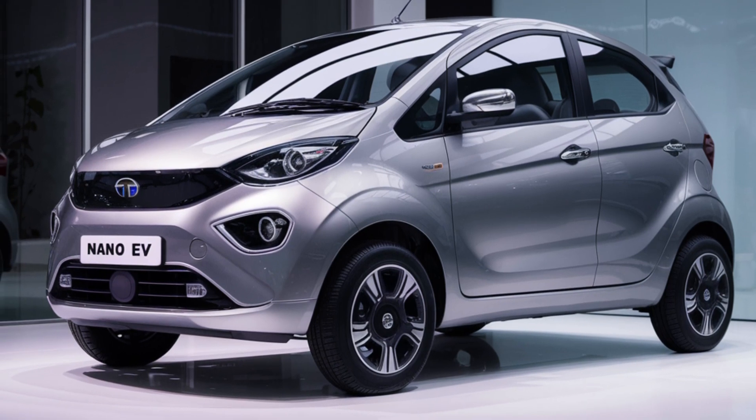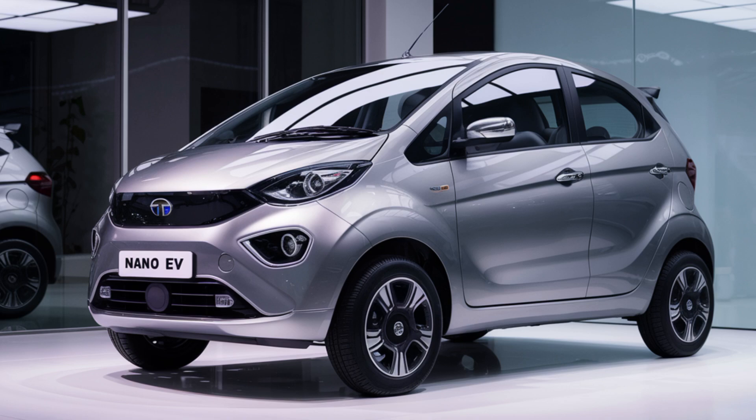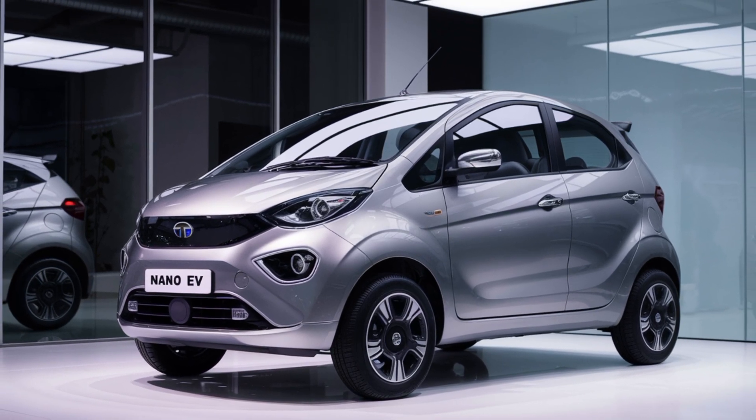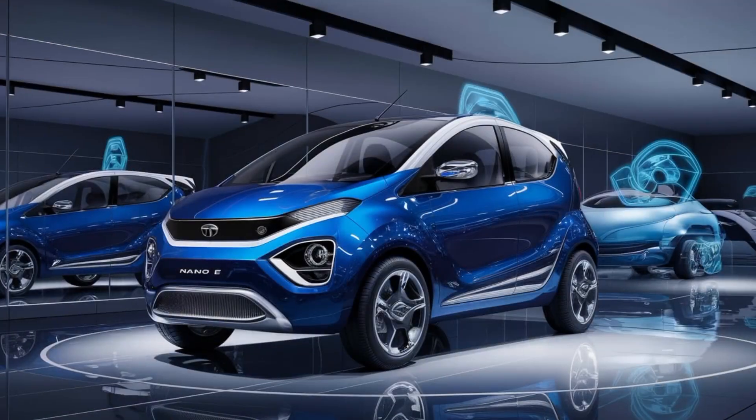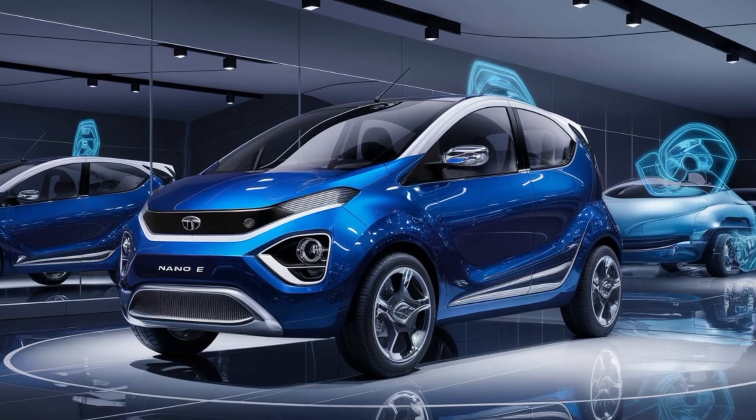Exterior design. The 2025 Tata Nano EV's exterior design is a blend of modern aesthetics and functional simplicity, ensuring it appeals to urban commuters while staying true to its compact roots. Here's a detailed look at its design elements.